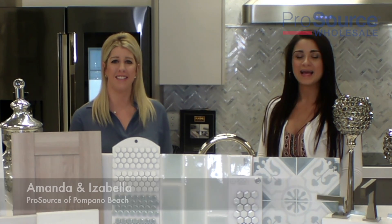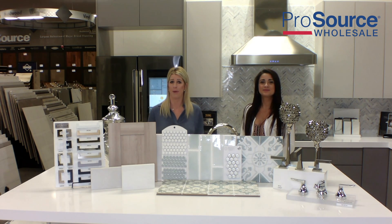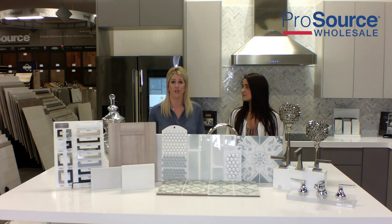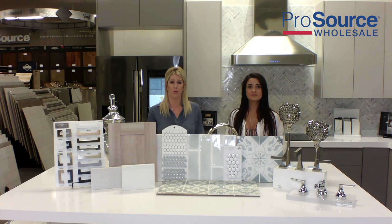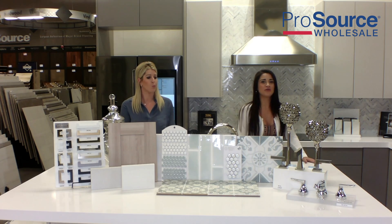Hi, my name is Amanda. And I'm Isabella. And we're from ProSource of Pompano Beach. We're here to talk to you a little bit about a bathroom remodel. We've got some really beautiful selections from our showroom to help you get ideas and inspirations for your remodel. This one, we're going to call it the Coastal Forum House.